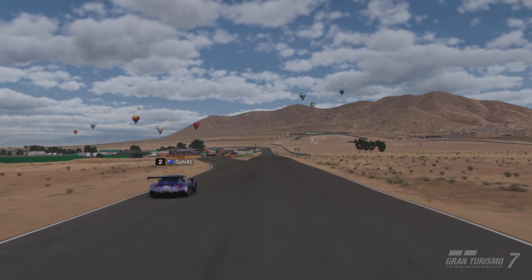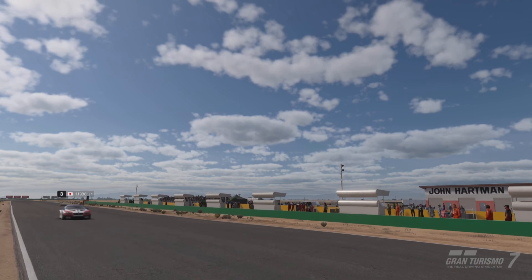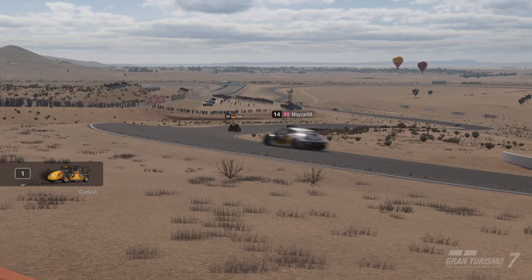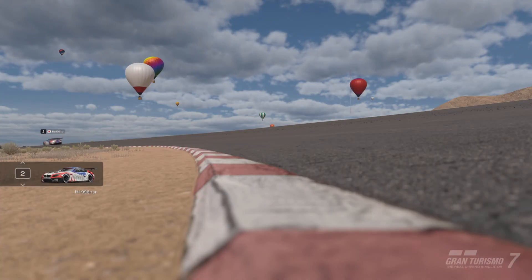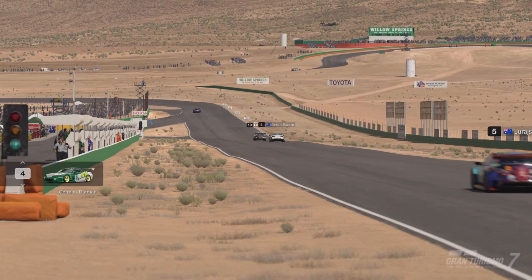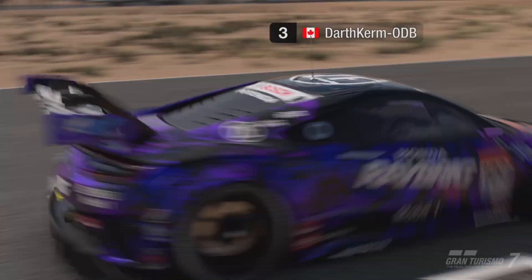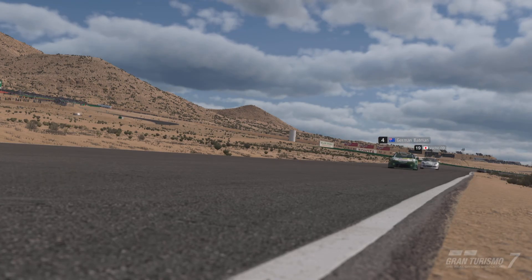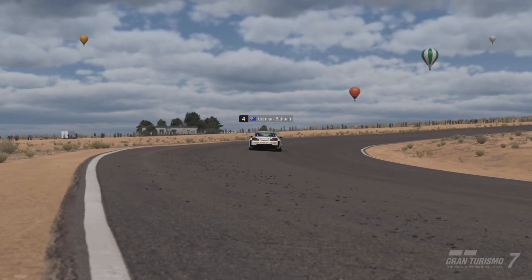Curly's already pitted and so has H1996 NSR — I think these are the podium guys. Look at that — Dark Kerm's coming out of the pits in third. Will he hold on to third? Who's coming fourth? German Batman — will he be able to hold Dark Kerm off? He's racing hard like an absolute champion. German Batman absolutely racing his skin off here in the Group 4.